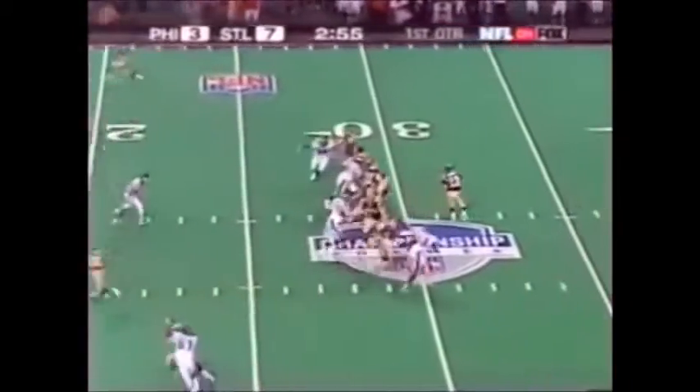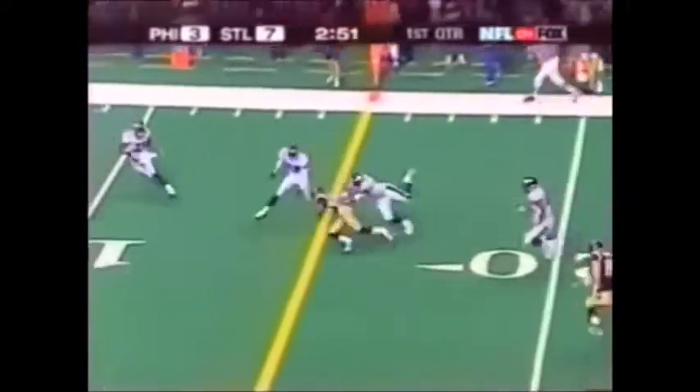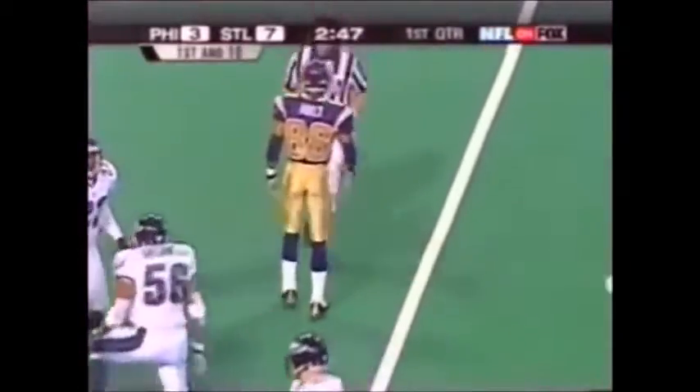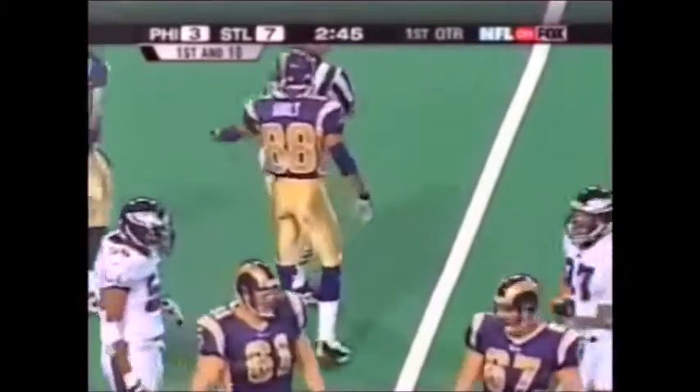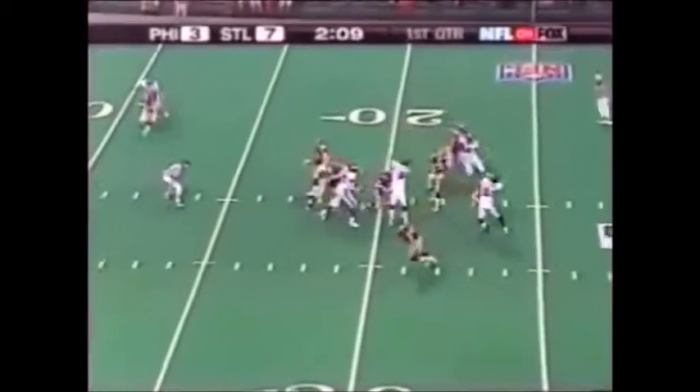At the Eagle 25, Warner drops and throws — and open. It's Torrey Holt. They're working on Troy Vincent now, and his injured point. And this time they run ball game.